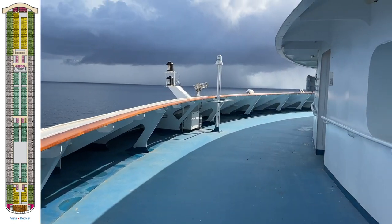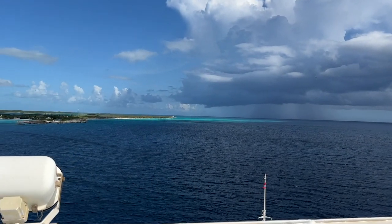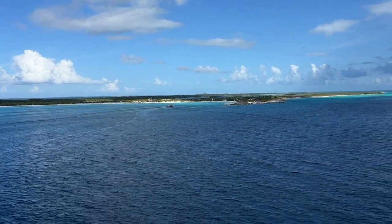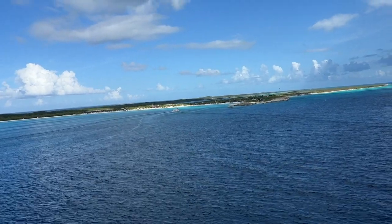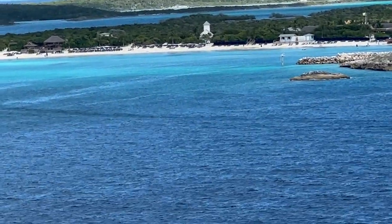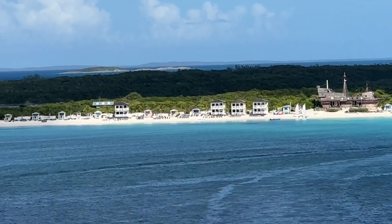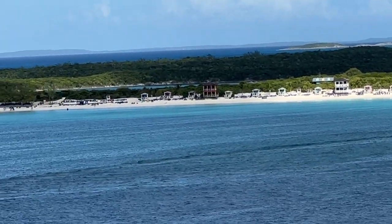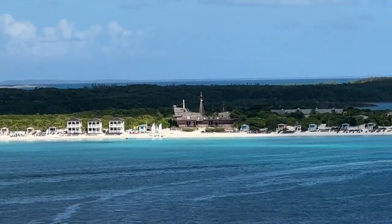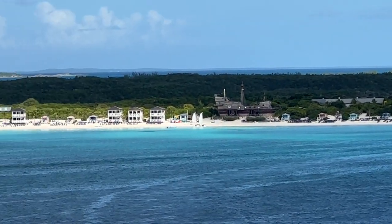Just came out here after getting dressed — took a shower, did my hair. There's a thunderstorm over there, but I was very curious. You see the beautiful color of the water in the shallow parts — this water is just gorgeous. I was curious about how many people are still on the island. It is currently 2:45 and the last tender back is at 3:15 and they're still out there. I'm all the way zoomed in — interesting.